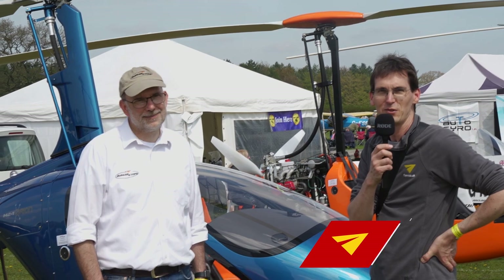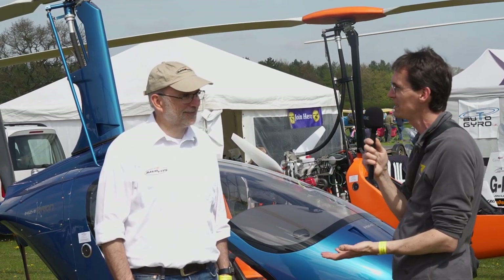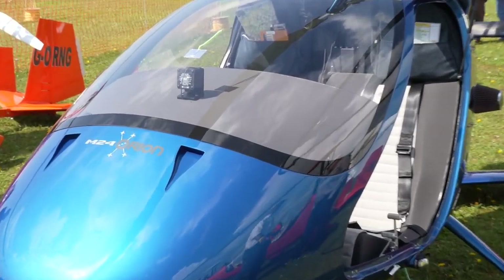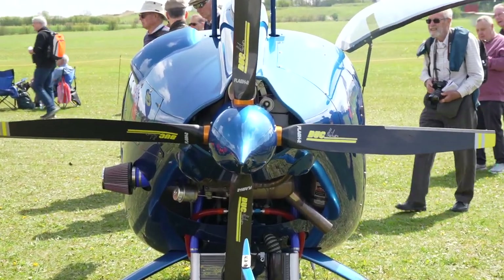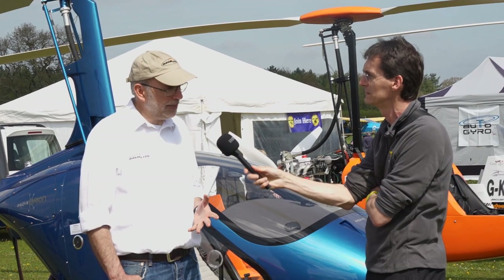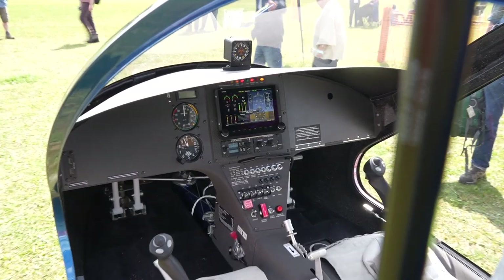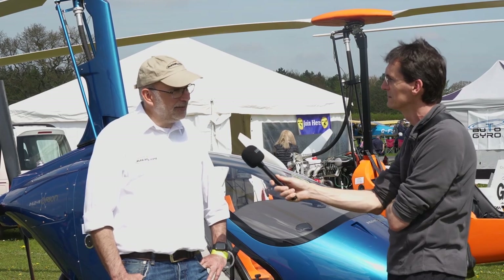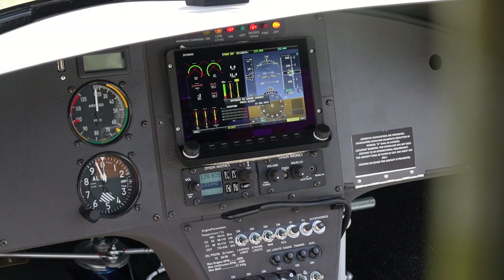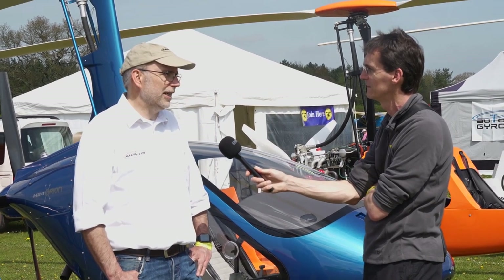I'm here with Steve Boxall of Magni Aircraft in the UK, and we're here with the very special Magni M24 Plus. Steve, can you tell us about why this aeroplane is unique? The M24 Plus has the new Rotax 915 engine with 142 horsepower — we've been selling those for a couple of years now in the UK, and I think this is the sixth one. The different thing about this one is it's equipped for night flying — externally we've got a big landing light and a heated pitot, and internally we've got cabin lighting and instrument panel lighting. We're currently doing the flight testing to get it approved for night flying in the UK.